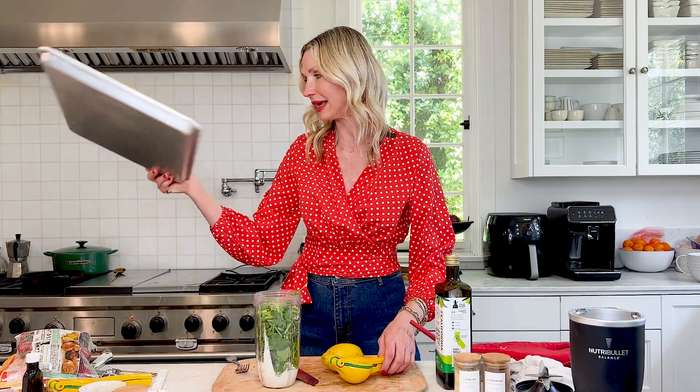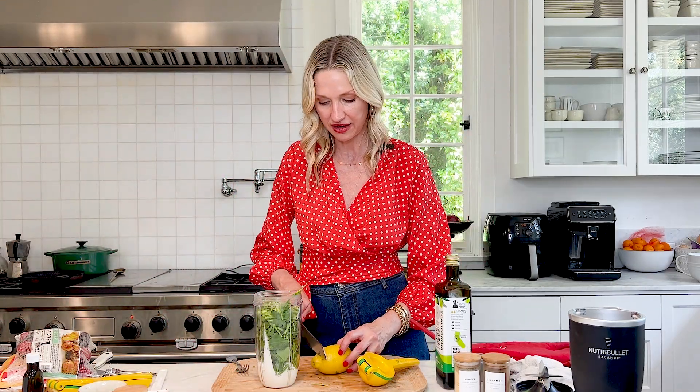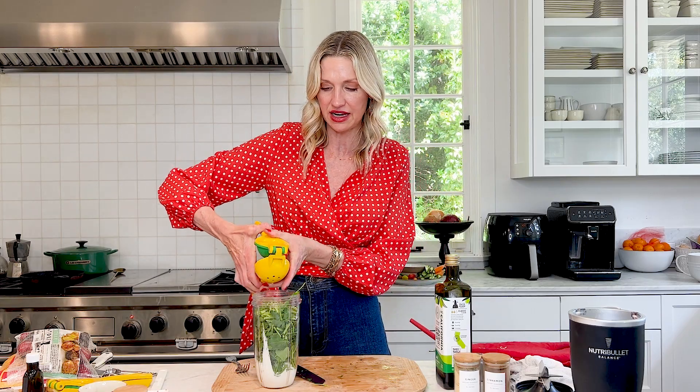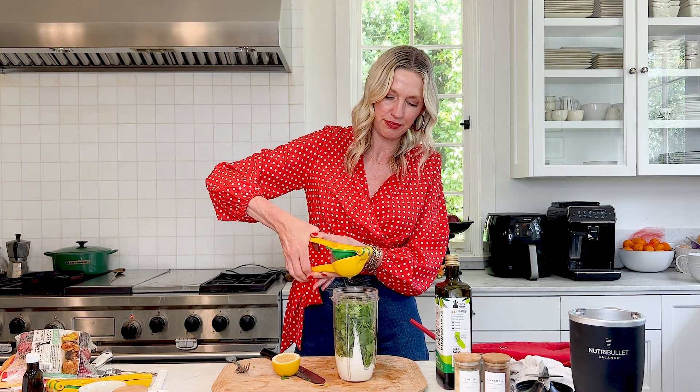Then we're going to add in some lemon juice. Again, I'm going to roll my lemon. Keep that sheet pan just like everything right there — I'm not running around my kitchen looking for anything. You can also use your zester if you want to. We go through a lot of lemons in our house — lemons, another staple. You can use bottled juice, but fresh is just pretty delicious.